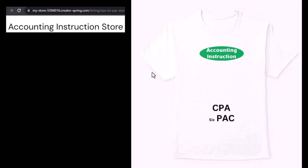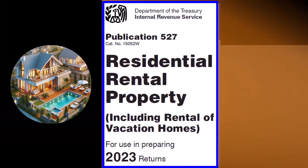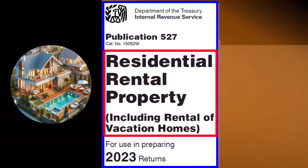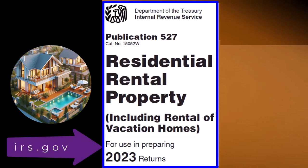If you would like a commercial-free experience, consider subscribing to our website at accountinginstruction.com or accountinginstruction.thinkific.com. Publication 527, Residential Rental Property, including Rental of Vacation Homes, Tax Year 2023, which you can find on the IRS website at irs.gov.